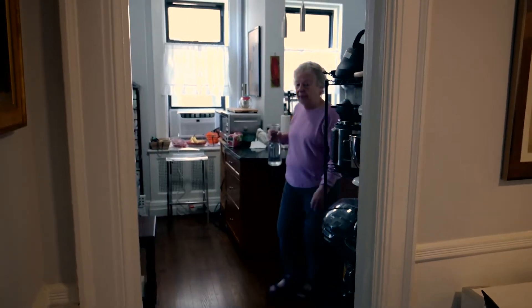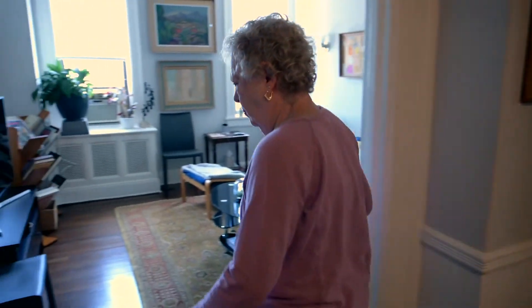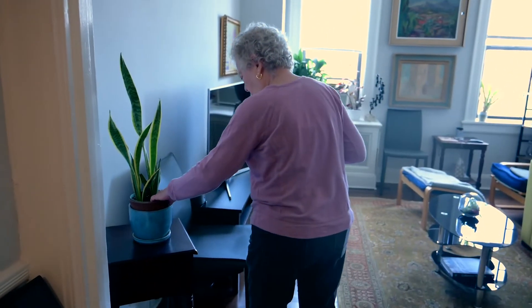I met Helen Blumenthal at the peak epidemic of COVID in June of 2020. She moved from New York City to New Jersey and she needed a new heart doctor, and she came to my office in June.